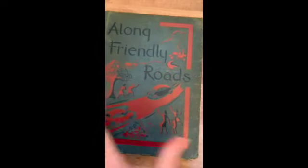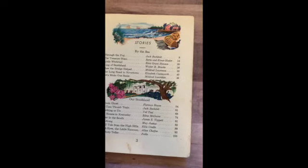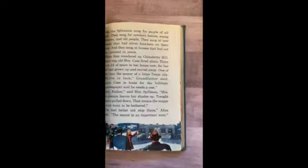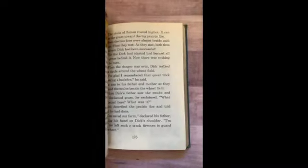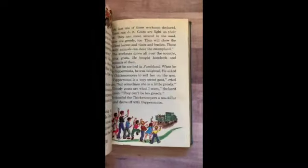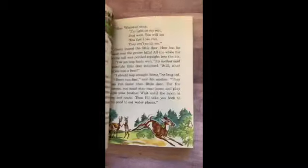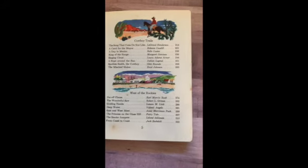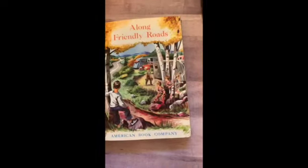Along Friendly Roads. This is a third reader — the Betts Basic Reader series. A Train Ghost, that looks like a pilgrim story there, Cowboy Tales, West of the Rockies, Rolling Plains, River Days, and By the Sea, Along the Way.